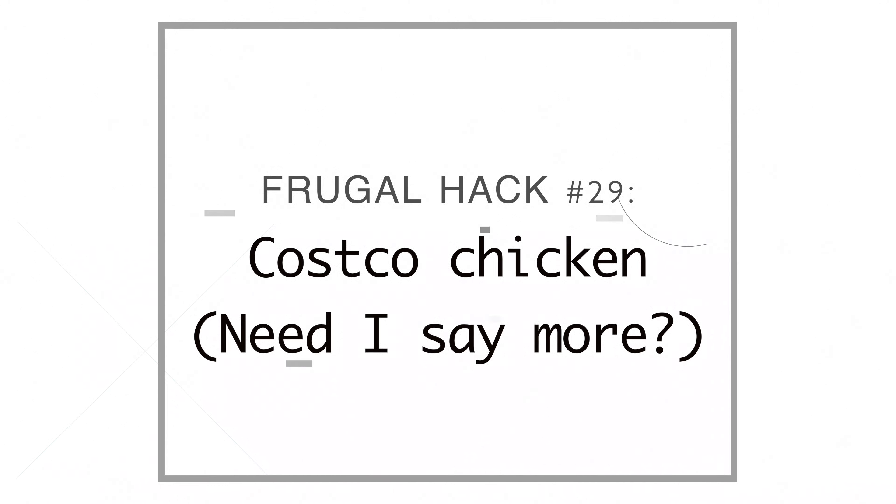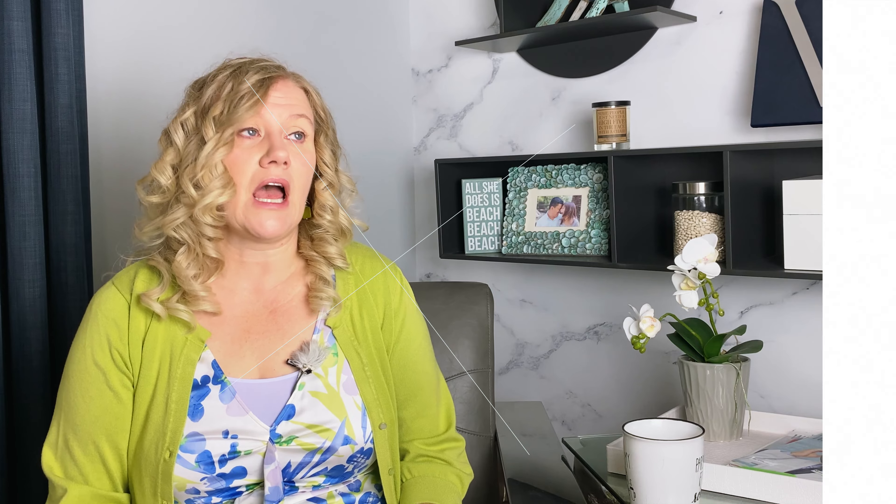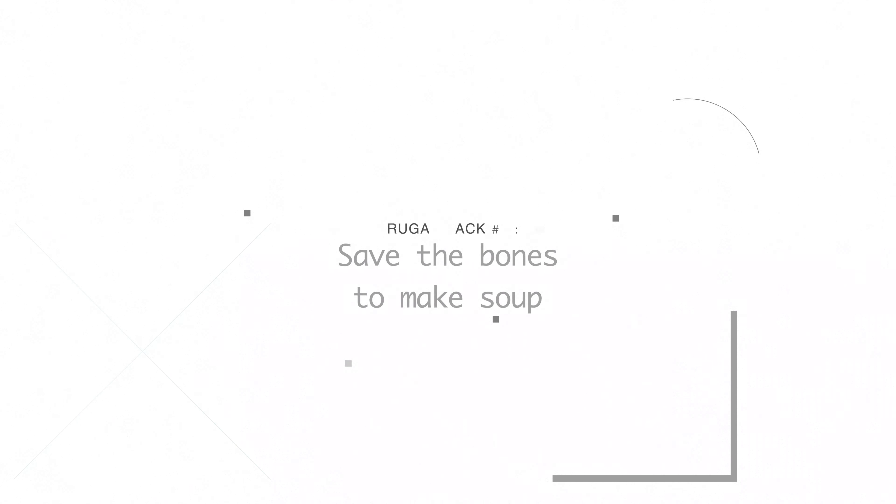Number twenty-nine, Costco rotisserie chicken — five dollars for a giant chicken. Number thirty, I always save the carcass of any poultry — chicken, turkey, whatever — and ham bones too. I use the bones to make bone broth. With a ham bone, I throw it in with beans, little bits of ham and bacon, bay leaves, and garlic to make a bean soup. And you've got to serve it with cornbread.